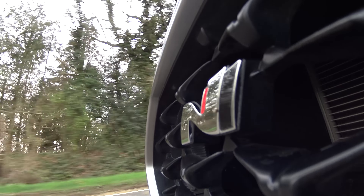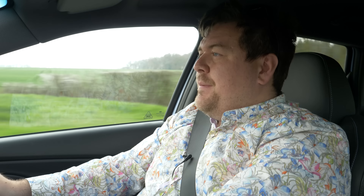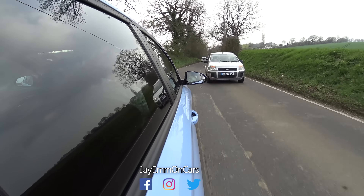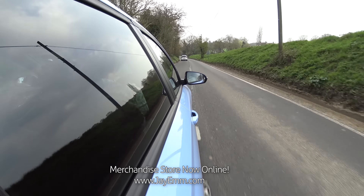This is the Hyundai i30N Performance. It's the Korean carmaker's first foray into the incredibly competitive world of the hot hatchback. I've been living with this car for a couple of days now, and you may have already seen part one of this video where I reviewed this car. And it is, quite simply, fantastic.